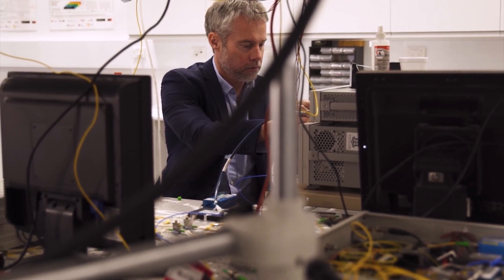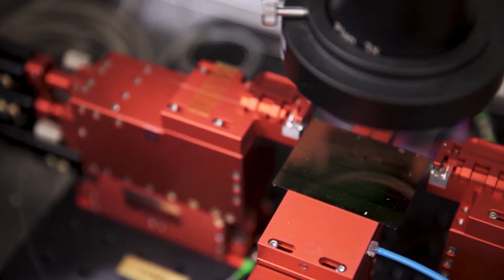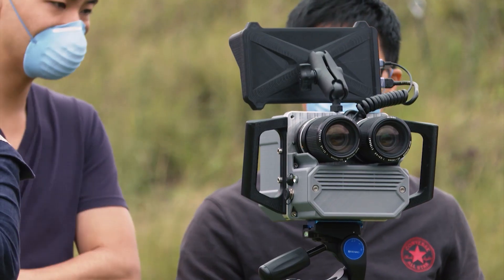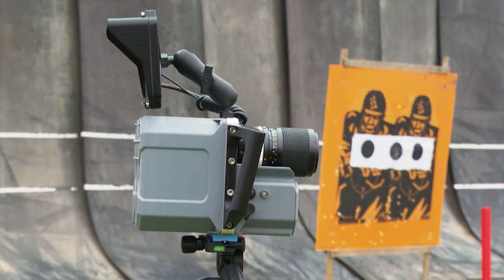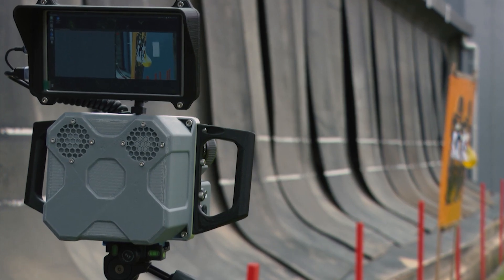The heart of this neuromorphic sensor is that every pixel has its own CMOS circuit that performs a very simple function. If the scene we're monitoring is a static scene, the neuromorphic sensor sees nothing — there is no data being generated. On the other hand, when there is an event, the neuromorphic sensor has incredible sensitivity, incredible dynamic range, and incredible speed.